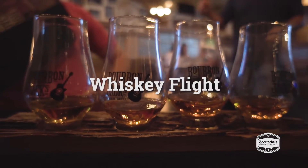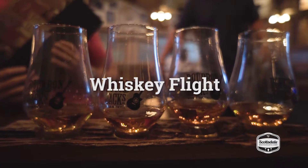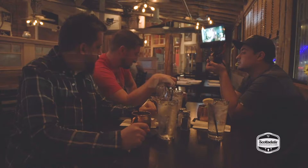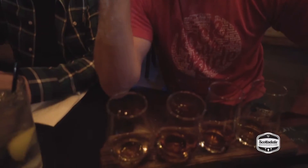They have a multitude of bourbons and whiskeys here like we talked about. So we started off with a flight — Copper City, a local bourbon, fantastic, shout out to Copper City. Four Roses and Buffalo Trace, which do very well with old fashions for me personally. And then we got this Jefferson, and it's actually aged on a ship in the middle of the ocean in oak barrels.